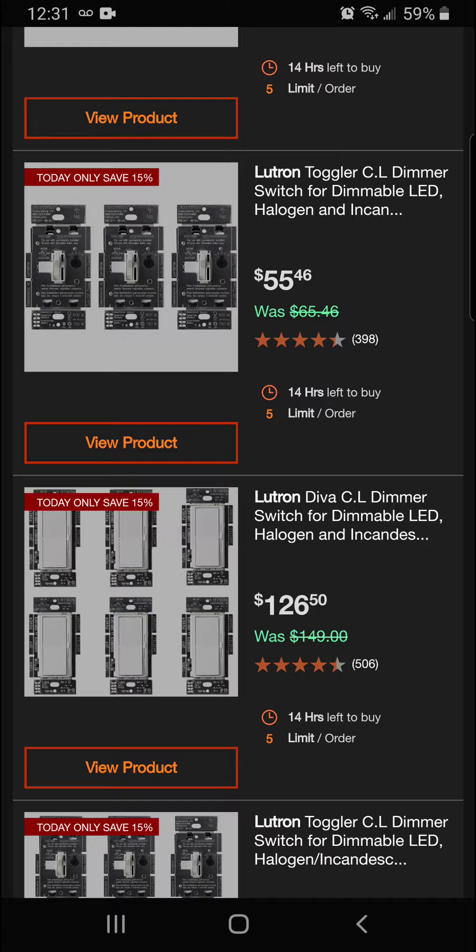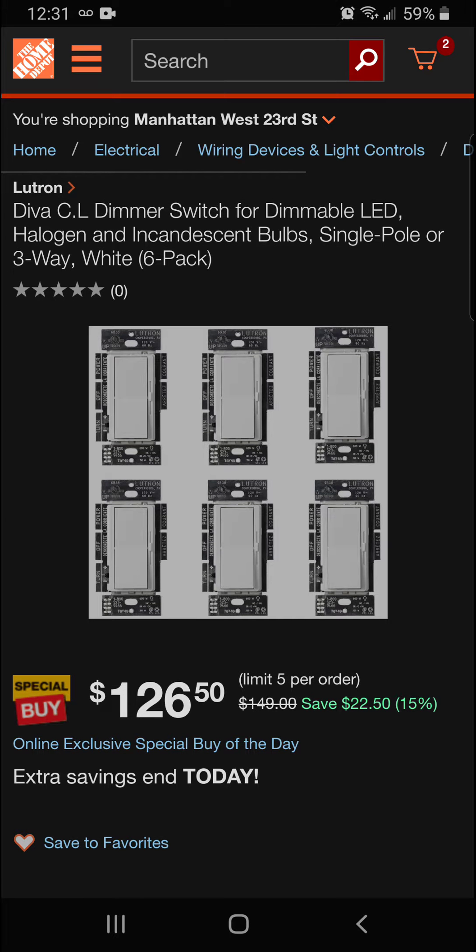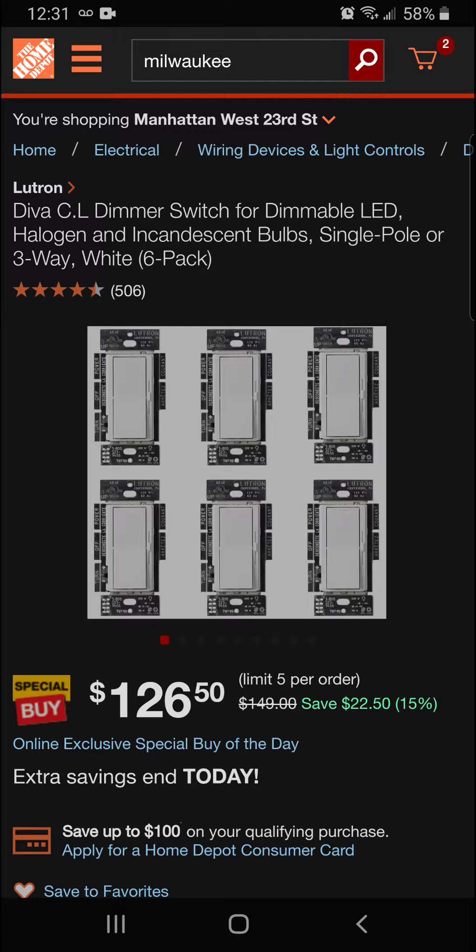Here we have the Lutron Diva CL dimmer switch for dimmable LED, halogen, and incandescent — 15% off on a six-pack. Let's take a quick look at these. Nice dimmer switch.